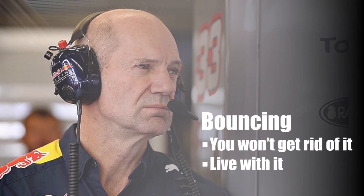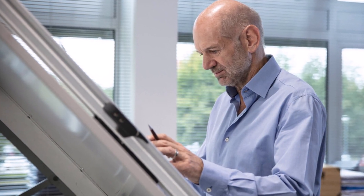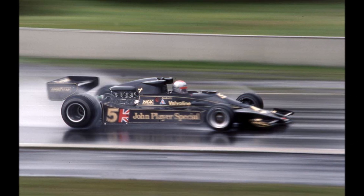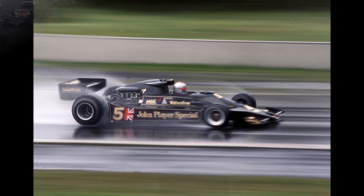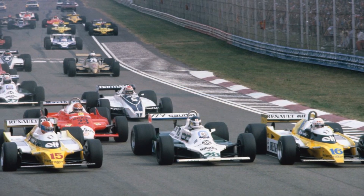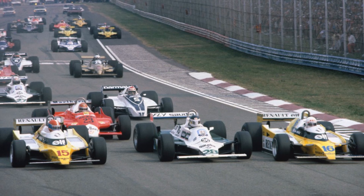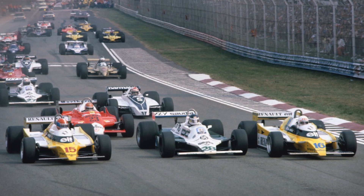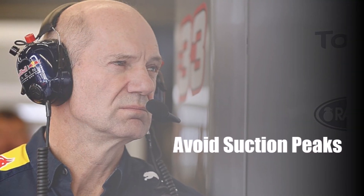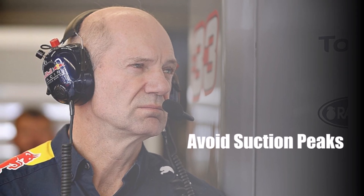Newey was one of the first students to focus on race car aerodynamics in Southampton at the end of the 1970s, during the ground effect era of Formula 1. He also wrote his final thesis about ground effect, so he remembered the behavior that these ground effect cars could have — effects that you cannot see in CFD or wind tunnel before the car is driving for the first time. He basically describes the solution as: you have to avoid suction peaks underneath the car that would suck it onto the street.